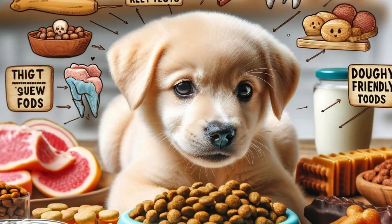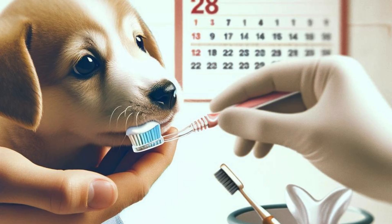And finally, be patient and consistent with your dental care routine. Your puppy may not love getting its teeth brushed at first, but with time and positive reinforcement, it will become a part of its routine. By following these tips and tricks, you can help keep your puppy's teeth clean and healthy for years to come.